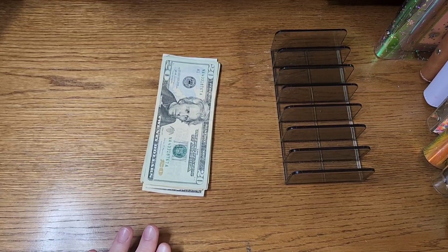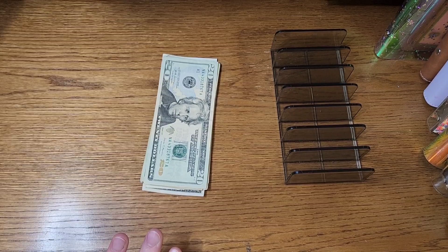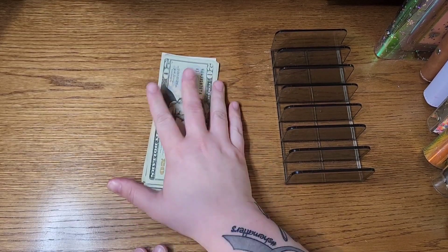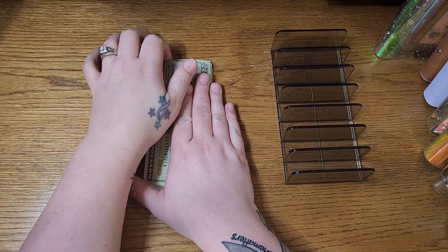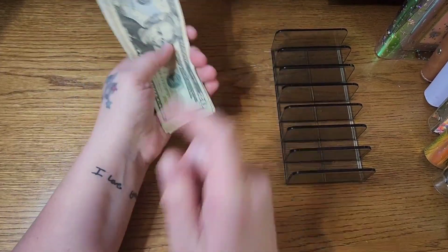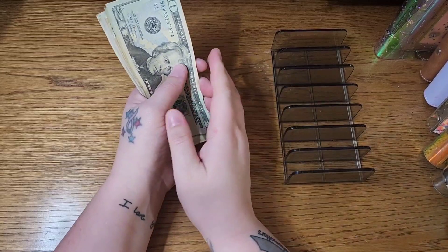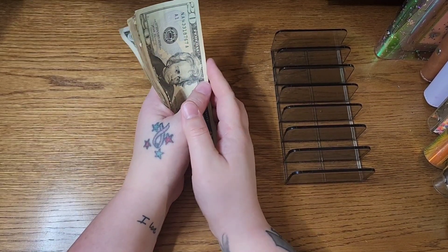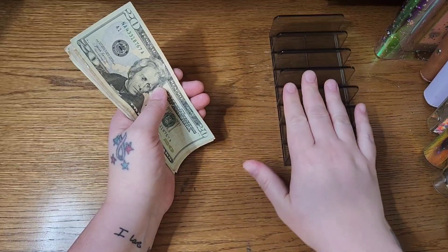Hello everybody, welcome or welcome back. It's Paula here with Paula's Imperfect Plans. Today I am doing some savings challenges. I had a large amount of money budgeted for drinks and things at a Dueling Pianos charity event that we had going on during this pay period, and came in quite a bit under budget for that. So I'm taking that money and putting it into savings challenges here.